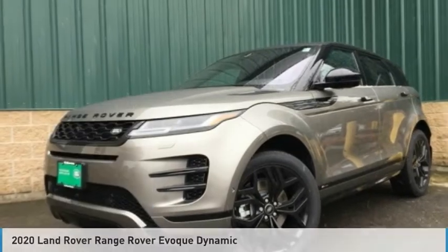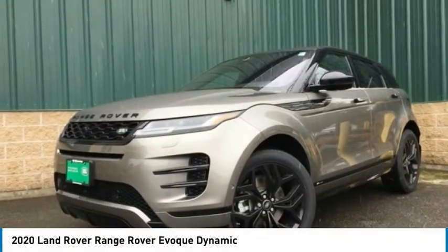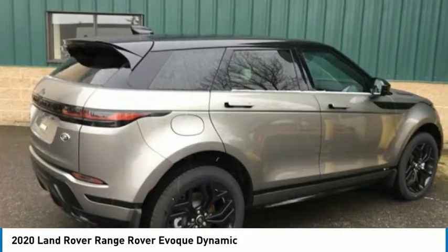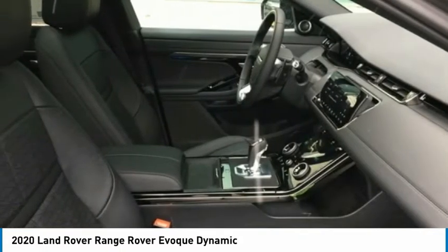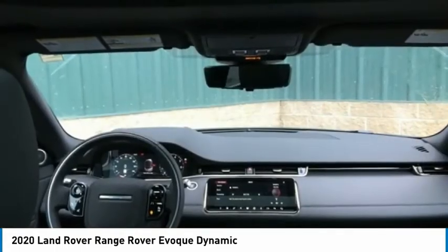For the right vehicle, check out the 2020 Evoque. The all-new Range Rover Evoque is the lightest and most fuel-efficient Range Rover to date, continuing our commitment to environmental sustainability.